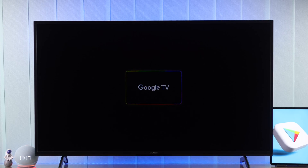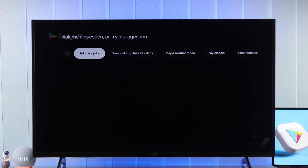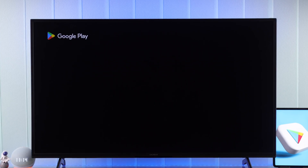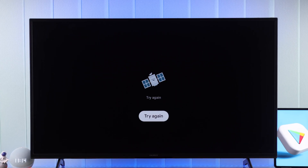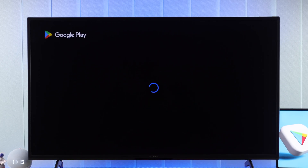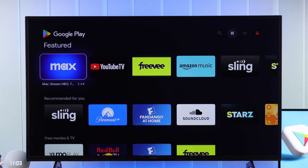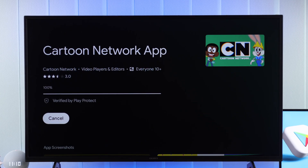If your Sony Bravia 4K Google TV's Play Store is not working, missing, or shows an error that says 'Something went wrong, try again' or 'A glitch, try again in a few seconds' and it keeps loading, then in this guide I'll show you how to open Play Store and help you fix any Sony smart TV Play Store issues in just a few steps.